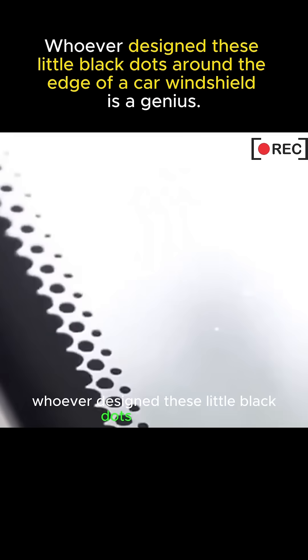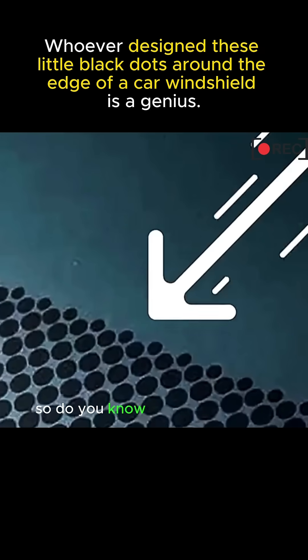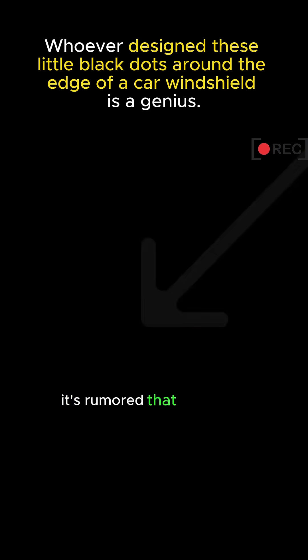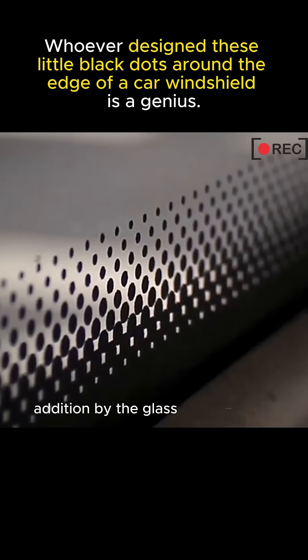Whoever designed these little black dots around the edge of a car windshield is a genius. Do you know what it's really for? It's rumored that 99% of drivers don't know. It's not just a random addition by the glass manufacturer.